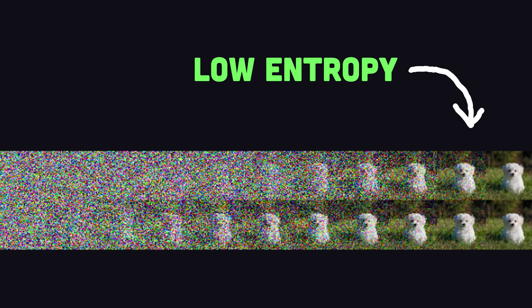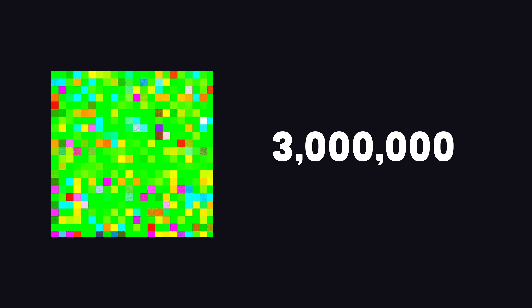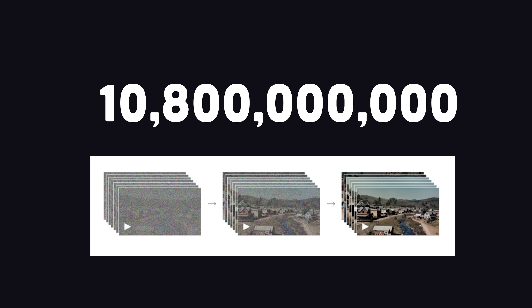Let's find out how they work. Sora is a diffusion model, like DALL-E and Stable Diffusion, where you start with some random noise and gradually update that noise to a coherent image. Now, there's a ton of data in a single still image — 1,000 pixels by 1,000 pixels by 3 color channels comes out to 3 million data points. But if we have a 1-minute video at 60 frames per second, now we have over 10 billion data points to generate.